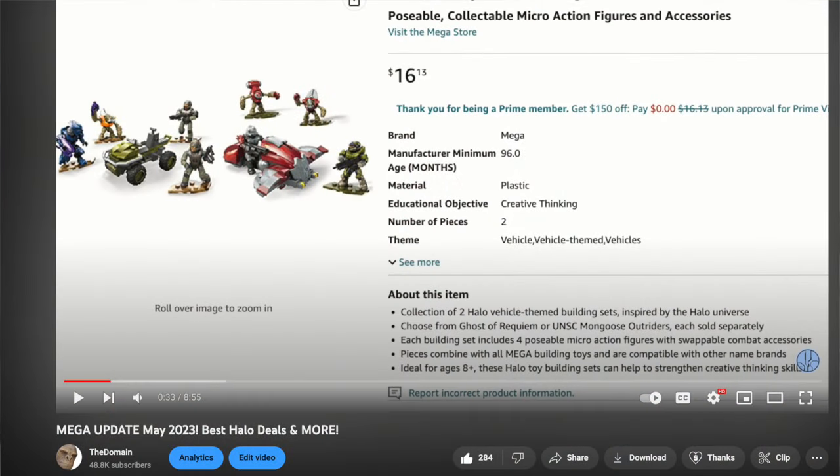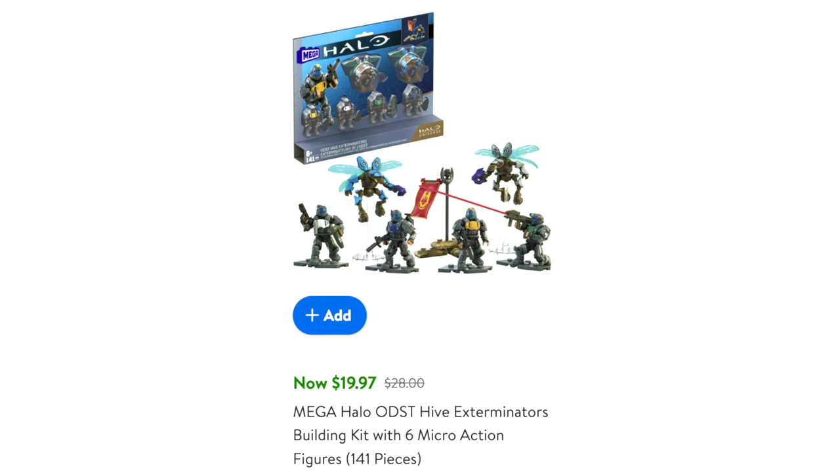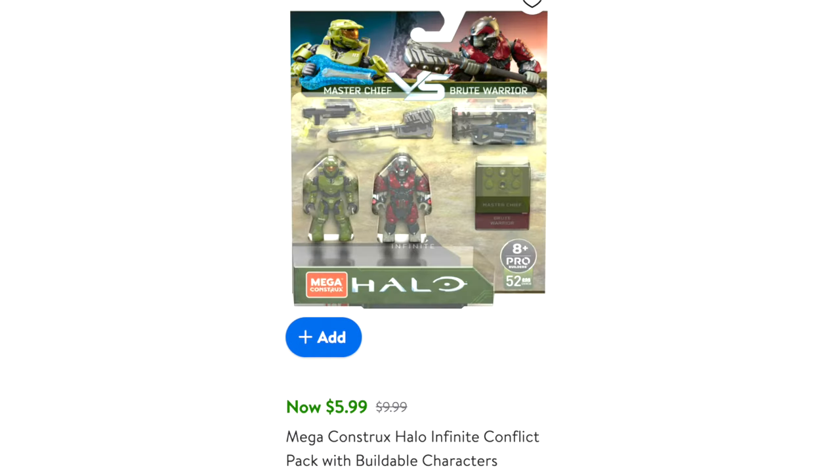I was wrong — I hold myself accountable for advising something that's not real. I didn't want to leave you empty-handed, so I did a bit of research. You can buy these sets right now: Ghost of Requiem for $14.79, Gungoose Gambit for $11.79, and Hijack Ghost for $14.79 — links are in the description and comments, from Amazon. Recon Getaway from Walmart for $10. I also found on Walmart, ODS Seahive Exterminators is down to $20 again, and the Master Chief vs Brute Warrior 2-pack is down to $6 on clearance — definitely pick that up if you want.